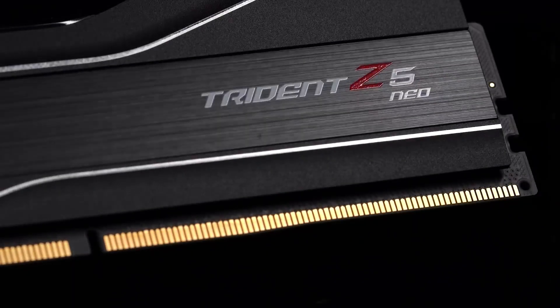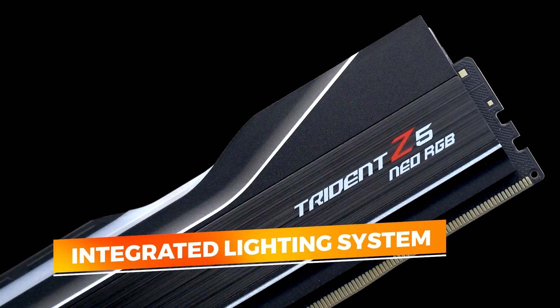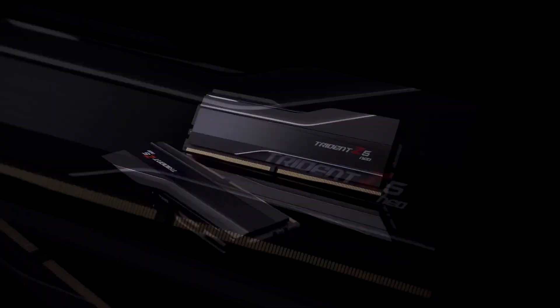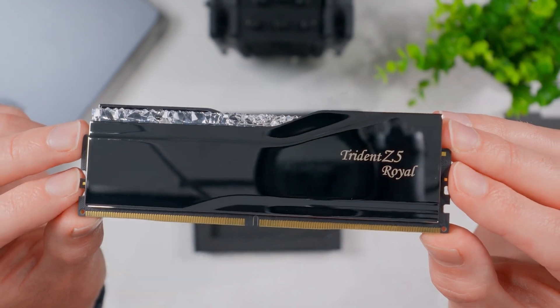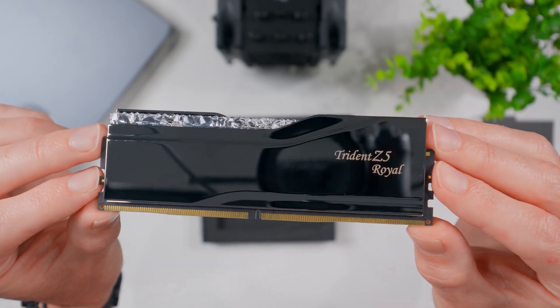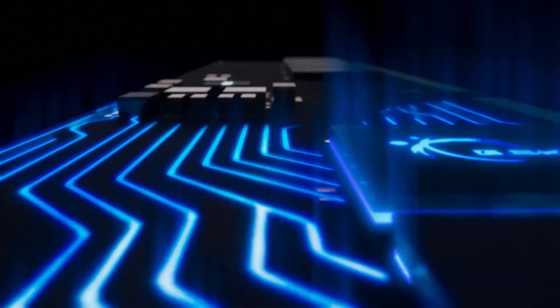RGB enthusiasts won't be disappointed either. The integrated lighting system glows evenly along the top edge, allowing you to personalize your look through motherboard software. It responds well to user-defined patterns and syncs across devices without glitches, ensuring your build feels complete — especially in setups where lighting cohesion adds visual clarity to cable management and cooling layout.